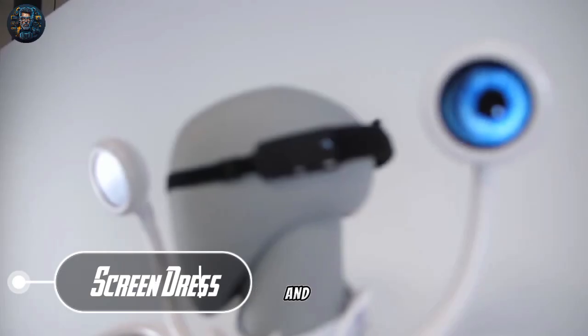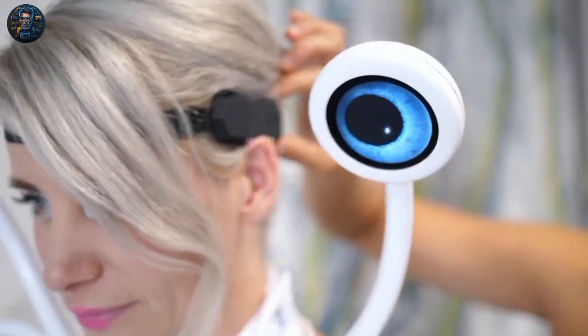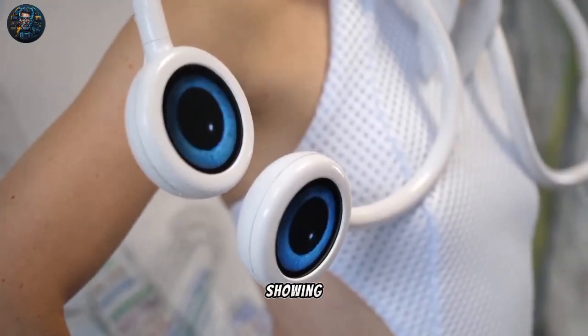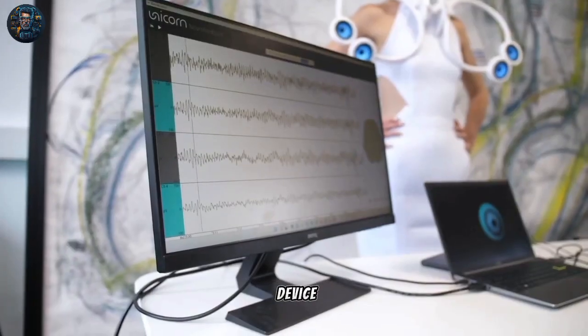A Dutch designer and neurotech company created a 3D-printed dress with wearable eyeballs that move depending on brain activity. The mind-control digitalized system measures the cognitive load and activity of the wearer in real time, showing them how much stimulus their brain receives at the moment before it estimates mental workload.